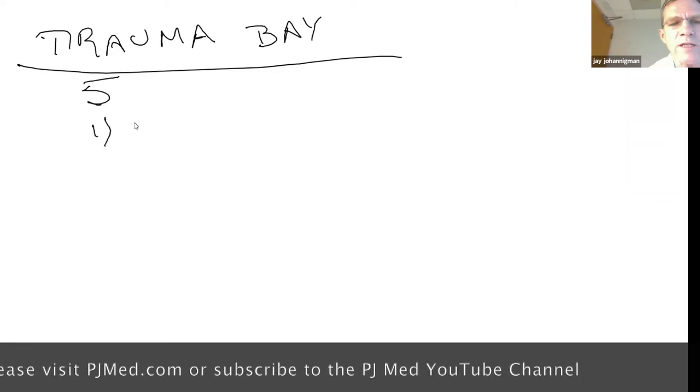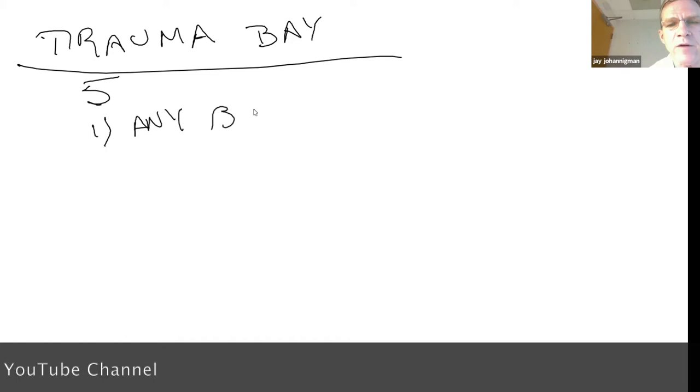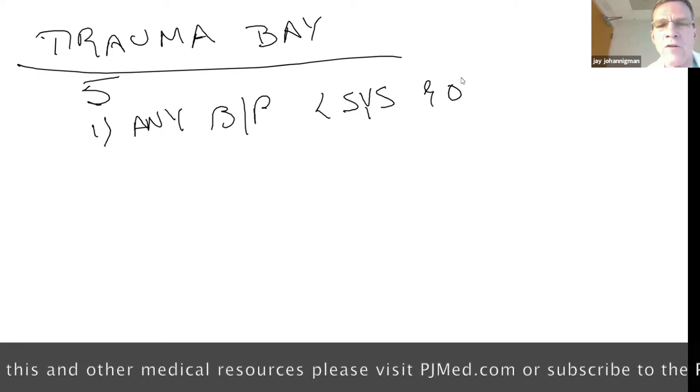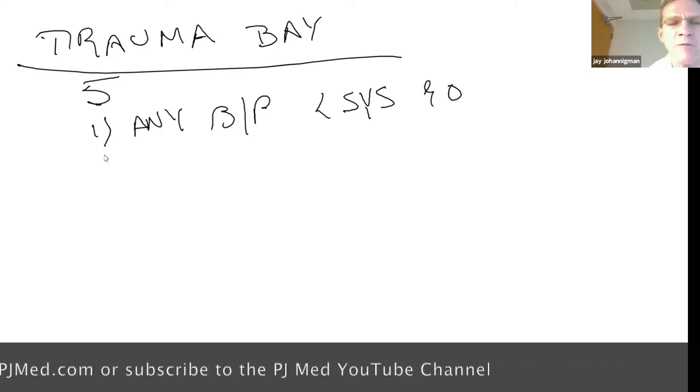Number one is NEBP less than 90 systolic. You're not going to detect that with a cuff — you'll use TCCC, meaning a pulse not palpable in the groin or the radial artery, although that's probably a little bit lower. That's trigger point number one. Here's where the labs come into play.